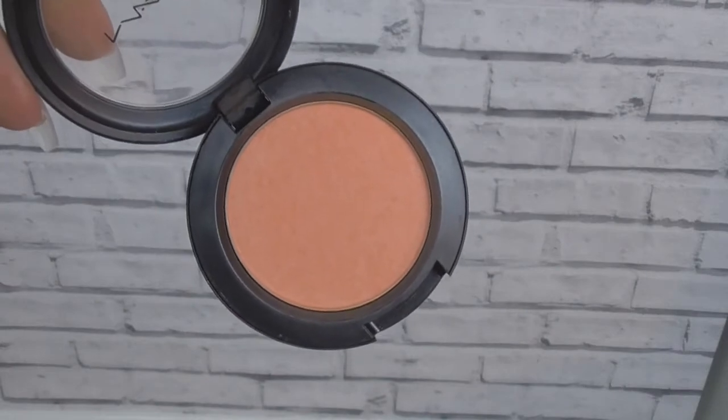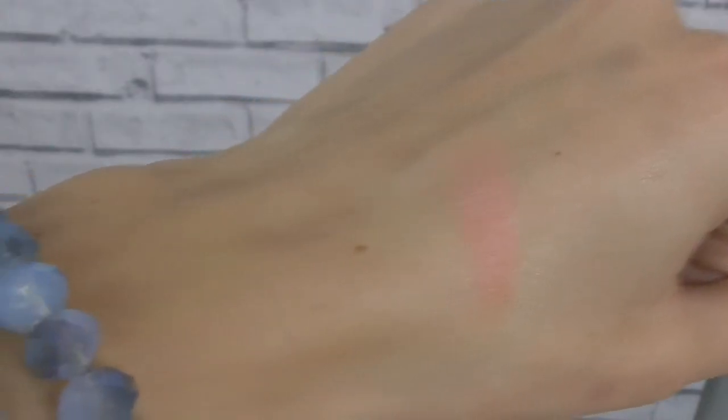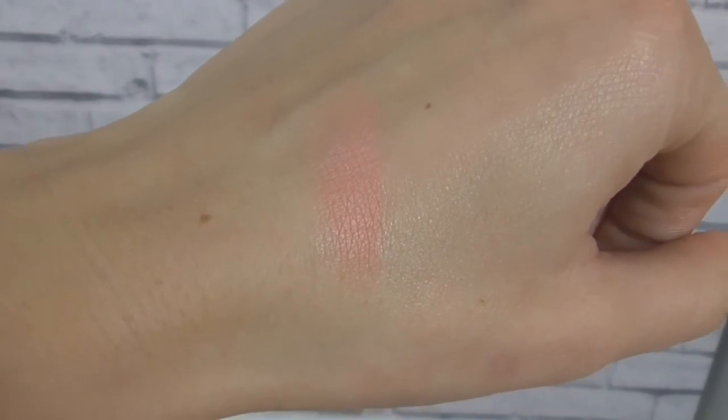The next product I've been loving this month is this blush by MAC. I got mine in the shade Modern Mandarin — this comes in a satin finish. As you probably know, MAC has so many different shades of blushes and I just love this one so much. If I want to go for a nude kind of look with brown eyeshadow and nude lips, I would just add this as a nice splash of color on my cheeks. I can't fault this product.